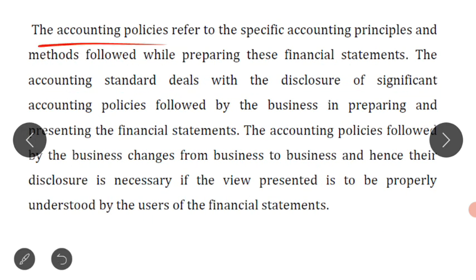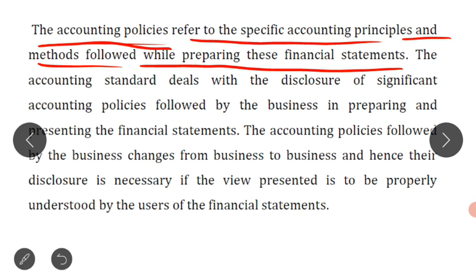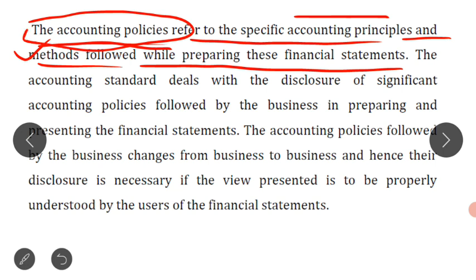While preparing these financial statements, we follow certain methods and principles — these are called accounting policy. Accounting policies refer to the specific accounting principles and methods used while preparing the financial statements — that is, the preparation of profit and loss account and preparation of balance sheet. So accounting policy means the different accounting principles and accounting methods used for preparing the financial statements of the business.